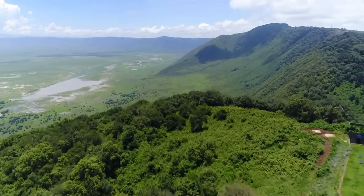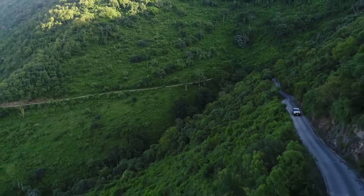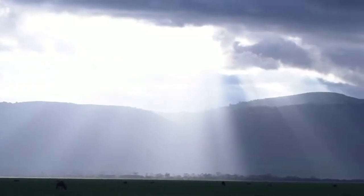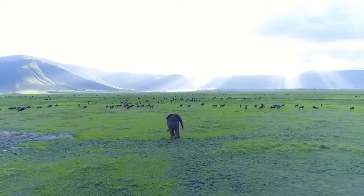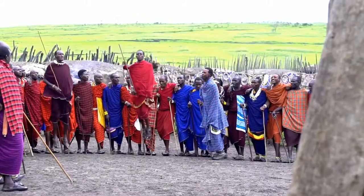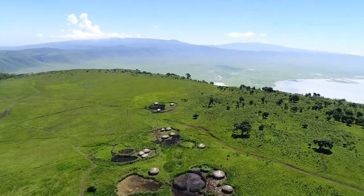Ngorongoro Conservation Area is located in Africa, in the northern part of Tanzania. It is a unique protected area in the whole of Africa, covering about 8,292 square kilometers, where conservation of natural resources is integrated with human development as a multiple land use area. Ngorongoro is a World Heritage Site, a man and biosphere reserve recognized by UNESCO, and also an aspiring geopark.